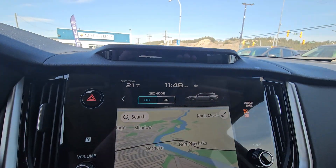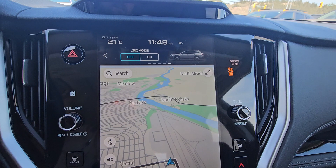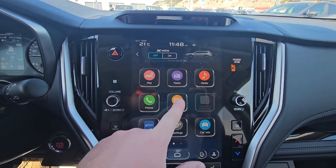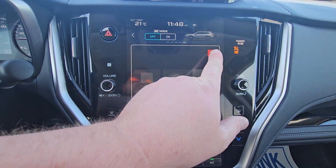We have the driver focus system here, so that will scan your face — you can do your memory settings from your face, but it'll also tell you if you're distracted or drowsy. On the main portion of the screen, we do have built-in navigation with no subscription required, powered by TomTom. We've got radio, media, and phone. Under apps, we have wireless Android Auto and Apple CarPlay, along with access to the MySubaru app after the vehicle is registered in your name.